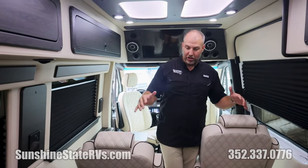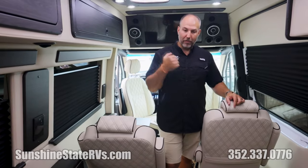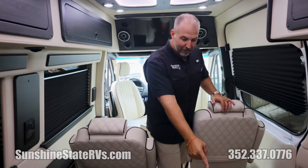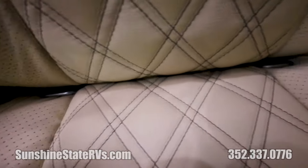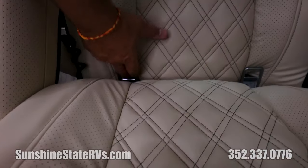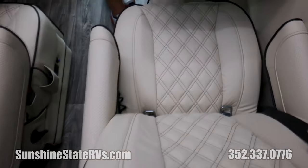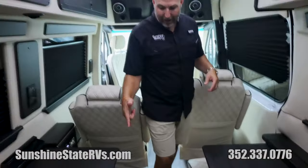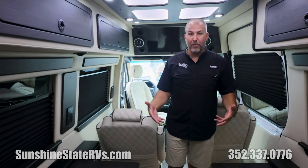People always ask about safety. All of these six seats have three-point seatbelts. They also have hooks for car seats — both of these seats have anchors for car seats. So if you do have young children, you can anchor them into these seats and they'll be safe.